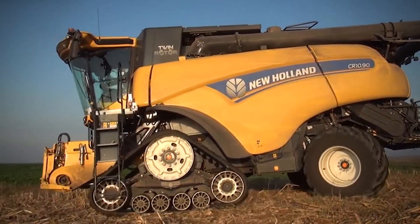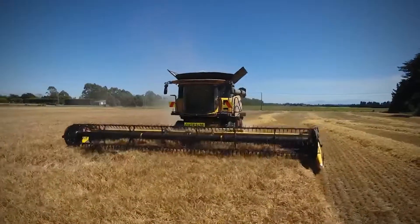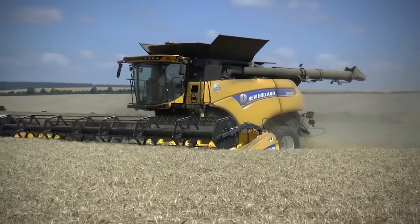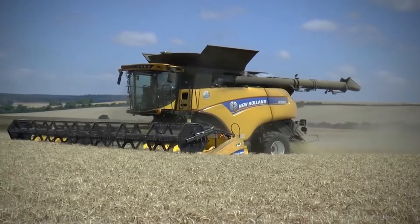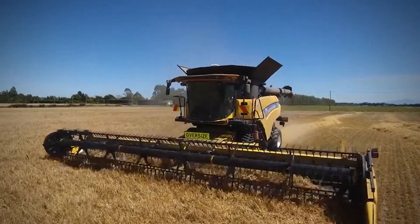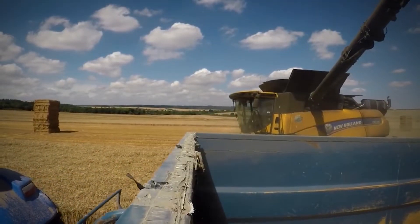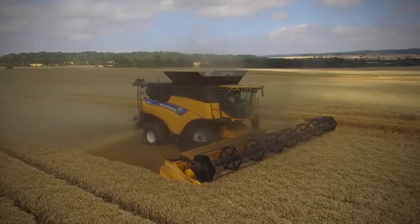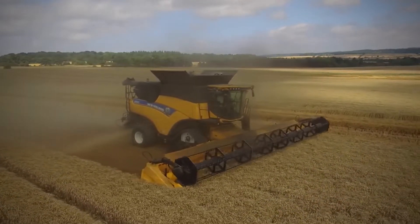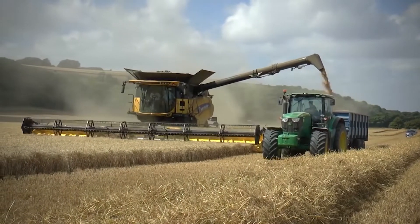Like the John Deere X9 1100 Combine, the Holland 1090 can detect variations in conditions and adjust itself to ensure maximum output. Its twin rotor technology promotes faster harvesting while inhibiting grain loss in the process. If you were into farming, the Holland 1090 Combine is the kind of beast you'd want to own — after all, who wouldn't want a Guinness World Record holder working in their farms? Is there an agricultural machine more impressive than the Holland 1090 Combine? Let us know in the comments section.